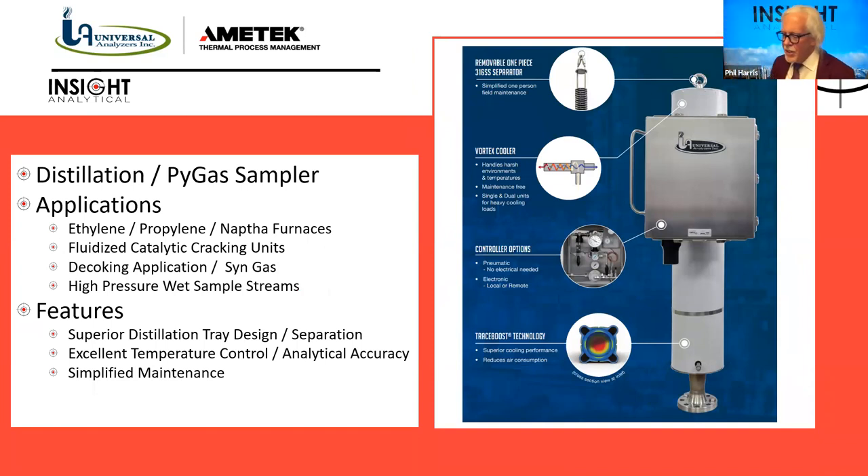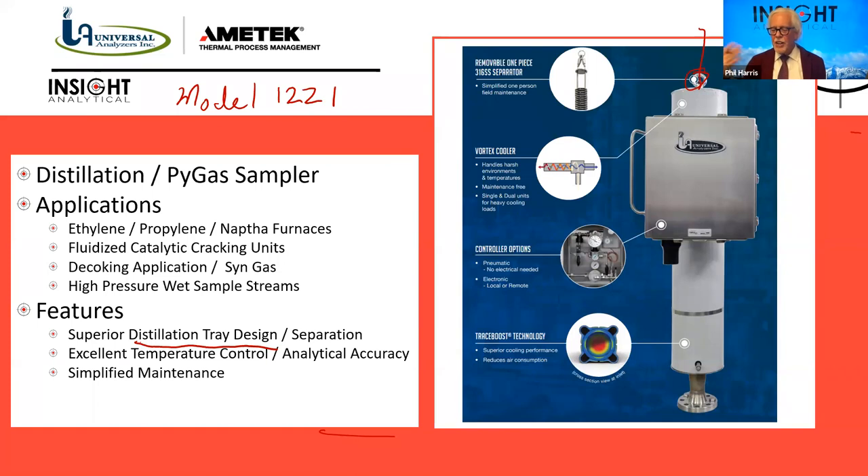We also work with Amatec and Universal Analyzers on their Model 1221 Distillation Probe. If you're familiar with the old fluid data PyGas samplers commonly used in ethylene and propylene plants, this is like a new version of that. Same sort of applications: ethylene, propylene, naphtha furnaces, any place where we're cracking — taking big hydrocarbons and breaking them down — where there's a risk of producing soot and a lot of steam. These samplers are ideal for dirty streams with lots of particulate and steam. We clean up the sample, return purged material back to process, and make a measurement of a much more pristine stream. It has a superior distillation tray design, better temperature control, and is very easy to maintain — one piece pulls out all the distillation trays for cleaning.